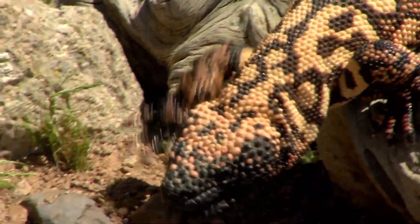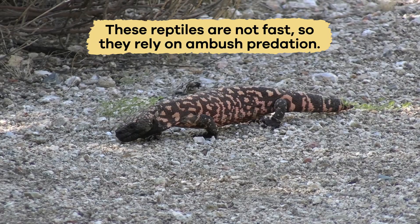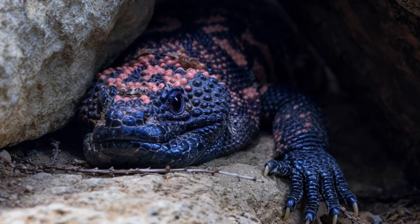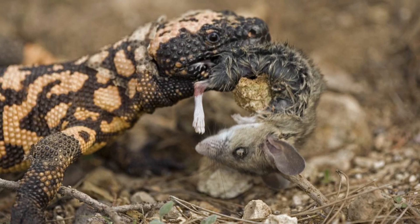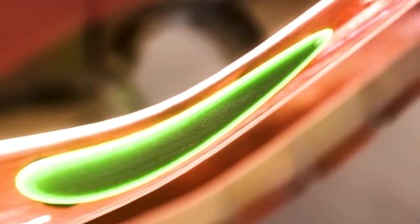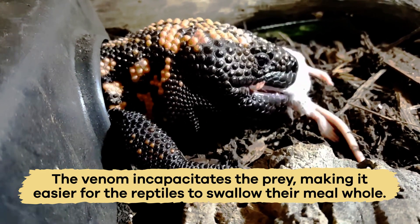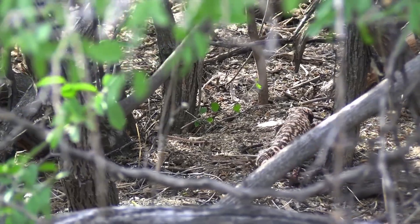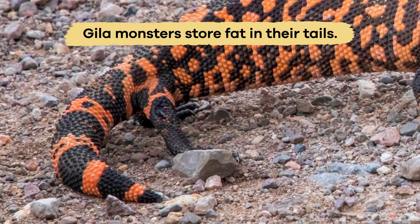Once Gila Monsters find their prey, they use a surprise attack. These reptiles are not fast, so they rely on ambush predation, which means they hide and wait for prey to come close. When they bite, their sharp, grooved teeth allow venom from their venom glands to flow into the wound. The venom slows down or incapacitates the prey, making it easier for the reptiles to swallow their meal whole. They don't need to eat often and can go for months without food, because they store fat in their tails.